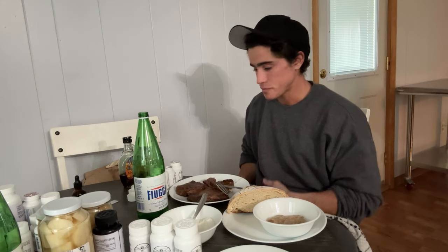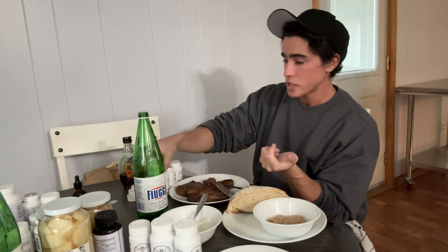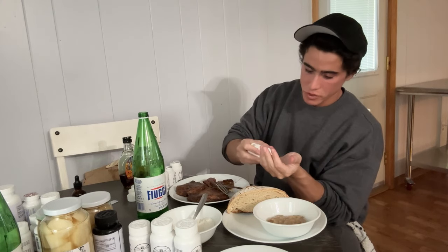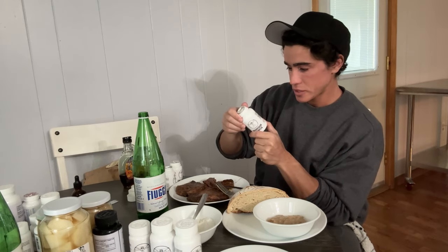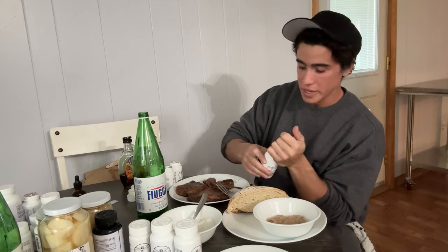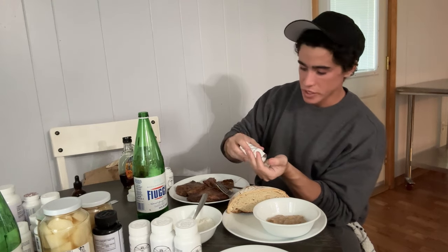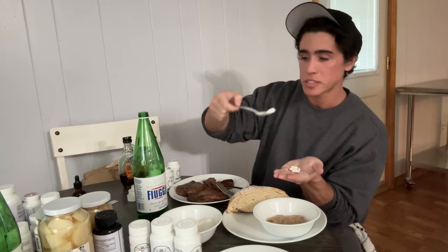Supplement-wise for this meal, I'm going to take one of the calciums — 100 milligrams of calcium — two capsules of vitamin B1, one magnesium which is 50 milligrams per capsule, and one zinc. That's going to be our supplements for the meal, along with half a teaspoon of mastic gum.